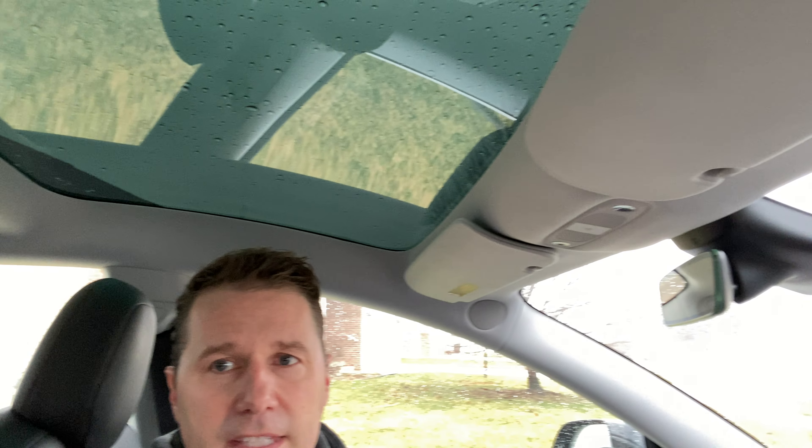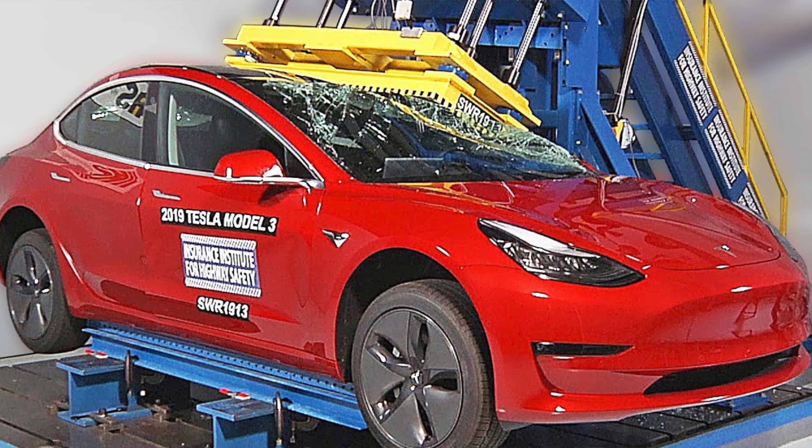The crumple zone on the front is amazing. The whole bottom of the car is a battery, with a couple of electric motors between the wheels. All this weight is just inches off the ground, giving the car a super low center of gravity, so the rollover risk is very low and it has great stability.